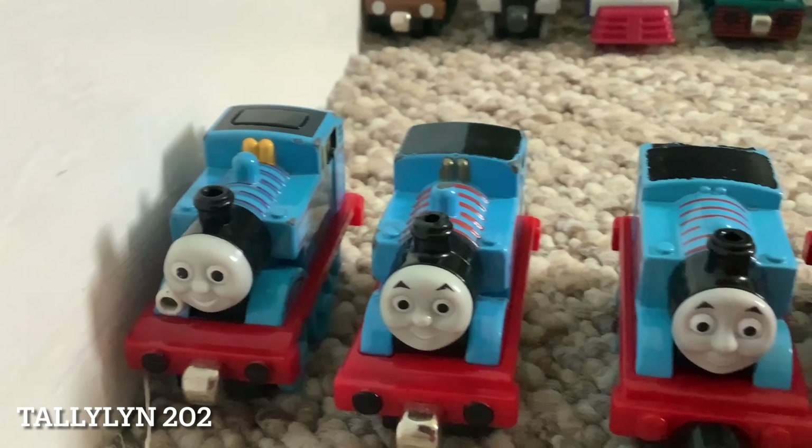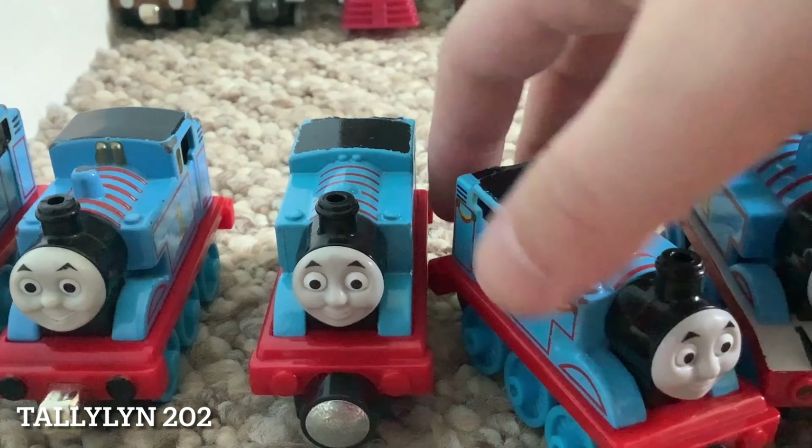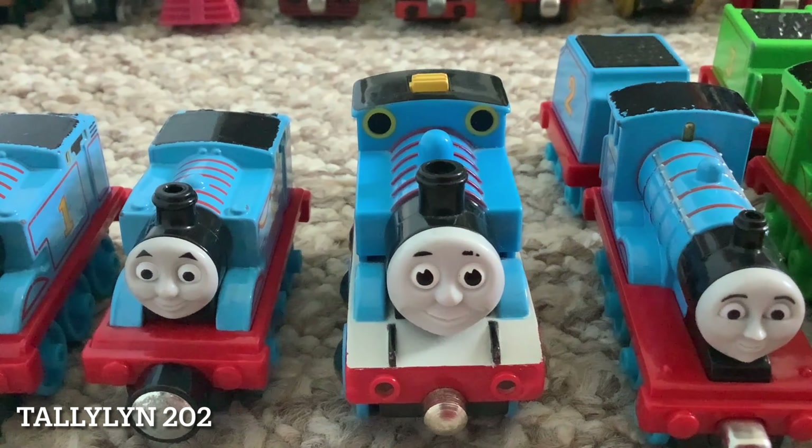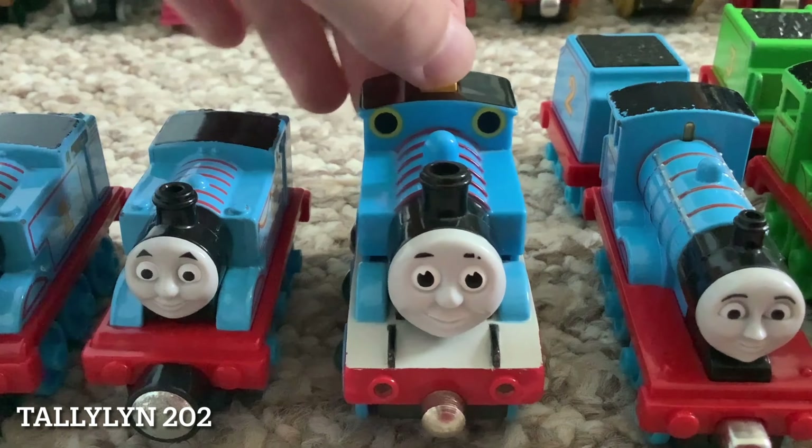Next, this is just the regular Take and Play from 2009. We then have the regular Take and Play in two different editions - this one and this one. And this is the regular 2013 one, and this is the 2013 one with the celebration stripes from King of the Railway. This is the Brio Thomas, which has lights and can move, which is interesting.